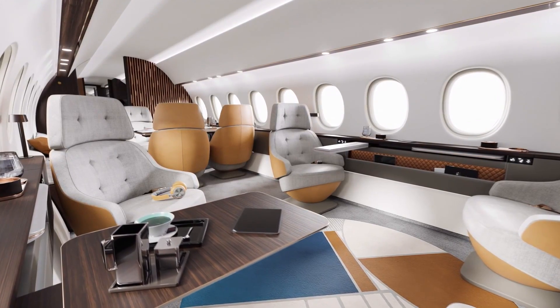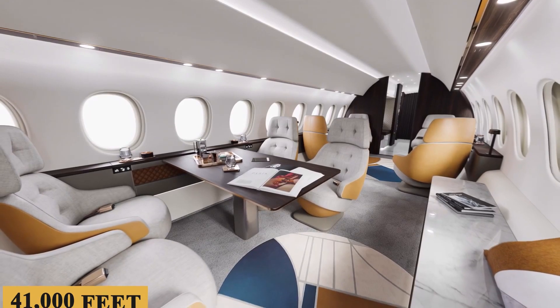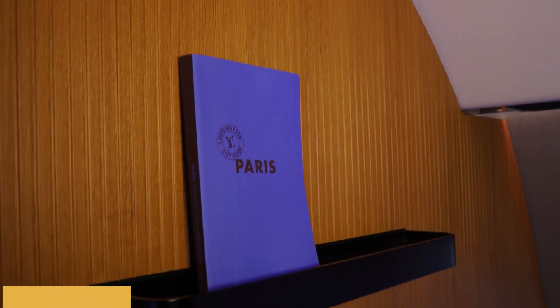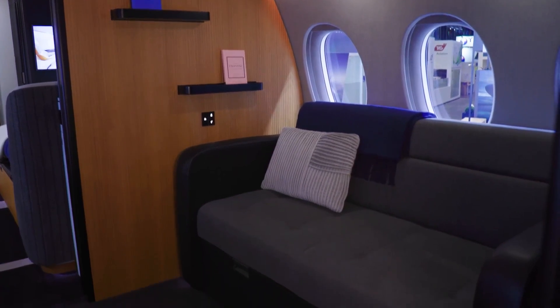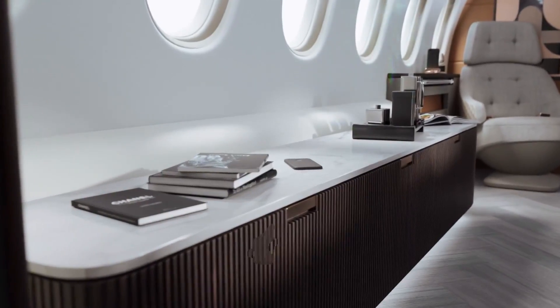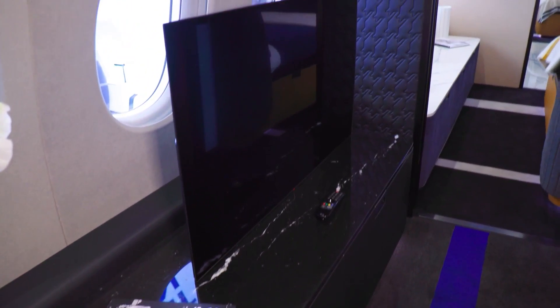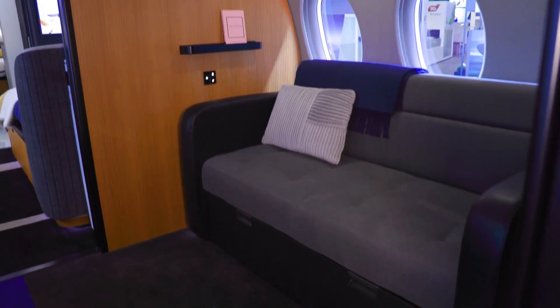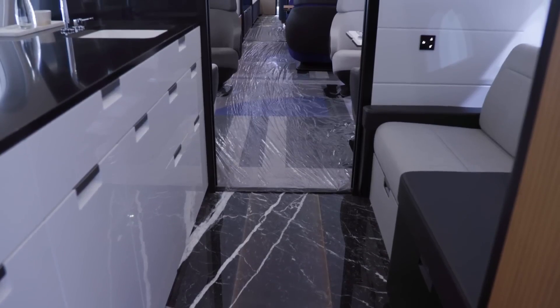Another noteworthy feature is the low cabin altitude. During a flight at 41,000 feet, the cabin altitude remains at 3,000 feet. The cabin entertainment system features Falcon Connect, an all-in-one entertainment feature with loads of apps and services to choose from, and offers high-speed internet, real-time TV streaming, and a customizable array of audio-visual options.